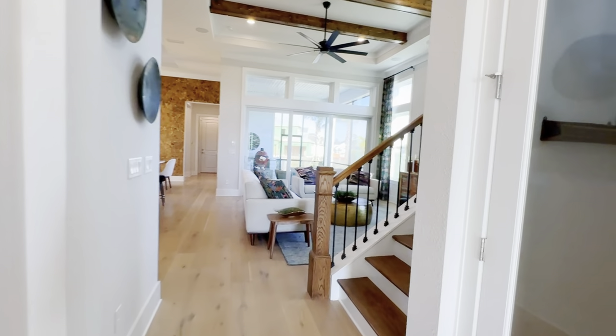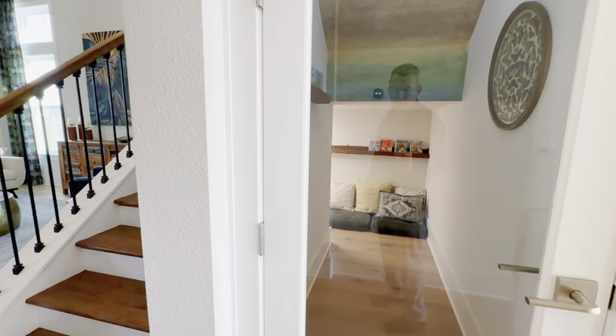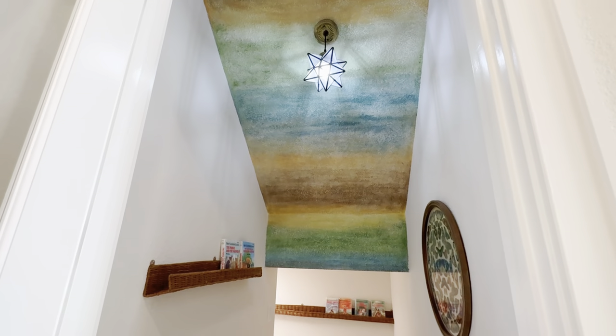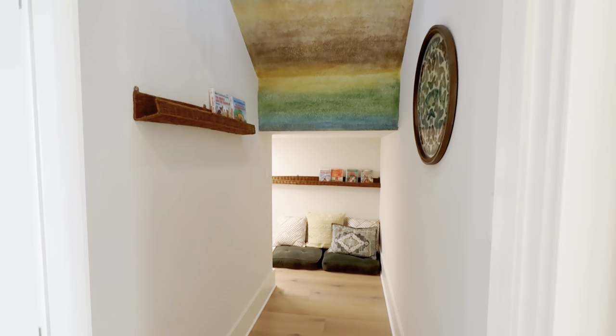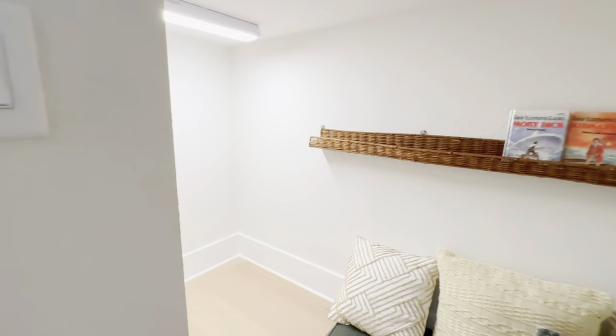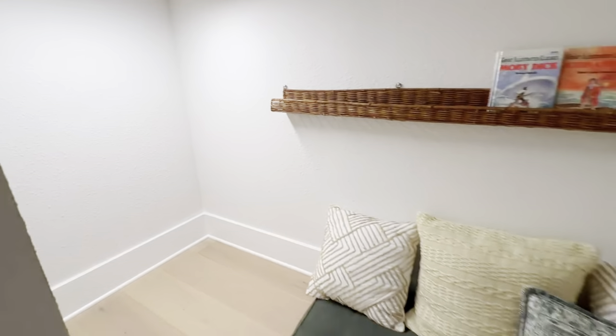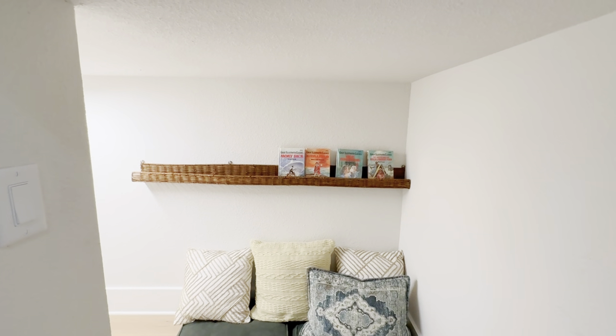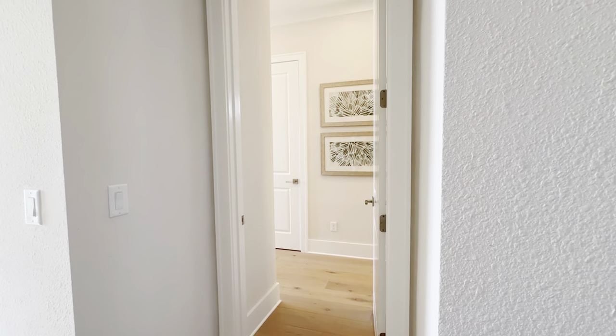Under the staircase, which is normally just a closet, they've turned it into a kid's playroom — pretty cool. They put in lighting, some little couch cushions, and decorated it with books like Great Expectations and Moby Dick. It's a neat way to jazz up the under-stair area.